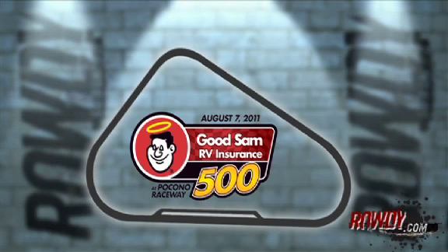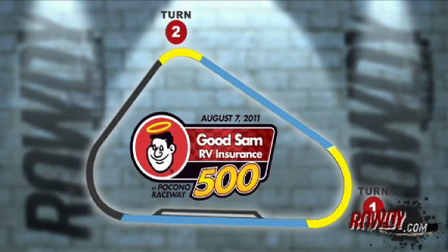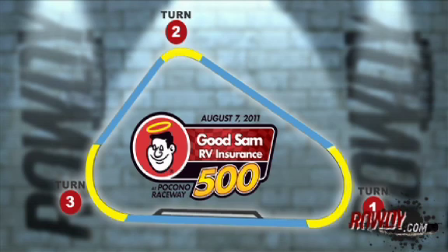Pocono is such an unusual racetrack. It is a triangle. You've got a very long front stretch — the longest straight patch of asphalt in NASCAR. Then you've got a pretty tight Turn 1, which has the most degrees of banking of any turn on the track, but it's still fairly flat. Then you've got another huge straightaway, the Long Pond straight. Then you get into Turn 2, which is probably the trickiest turn on the course. Then you come down a short chute and hit Turn 3, which is a long sweeping turn. Turn 3, to me, is the key to this racetrack. Because once you leave Turn 3, you're getting back onto that long front stretch, and that's where you can make passes. If you can get through Turn 3 in good shape and get back to the gas early to get down the front stretch, that's where you can really make passes at Pocono.